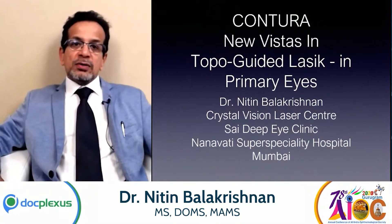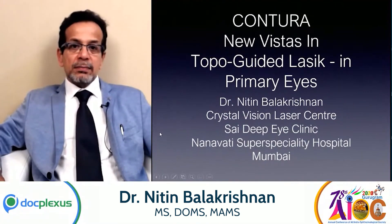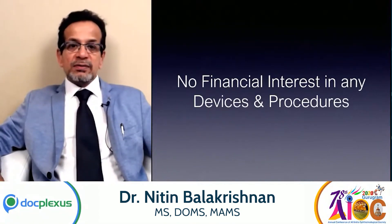I would be talking today on Contura, which is basically a topo-guided LASIK in primary eyes. I have no financial interest in any devices or procedures, which I would like to mention.